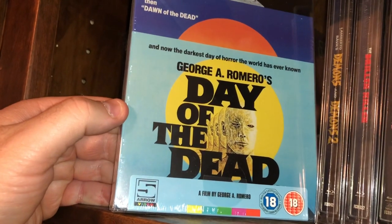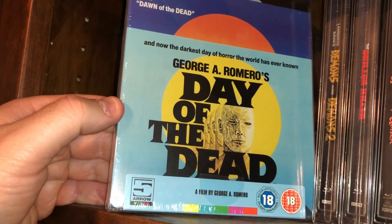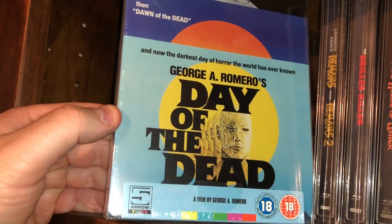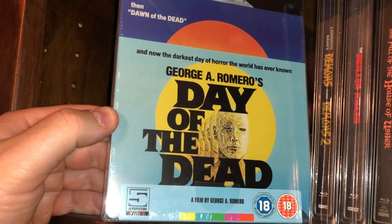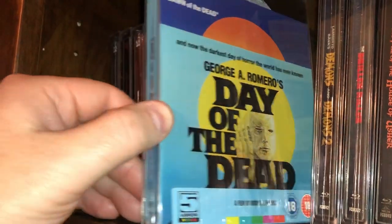One of the earliest and classic George A. Romero zombie films — Day of the Dead. This is the third in the Dead trilogy: Night of the Living Dead, Dawn of the Dead, and then Day of the Dead.